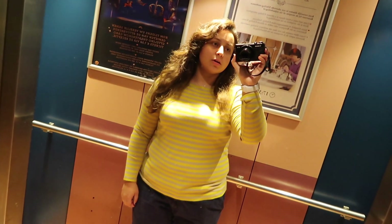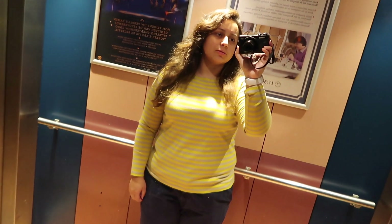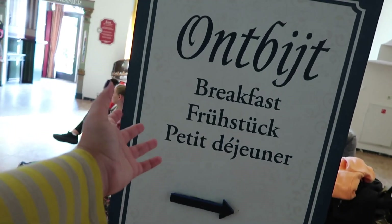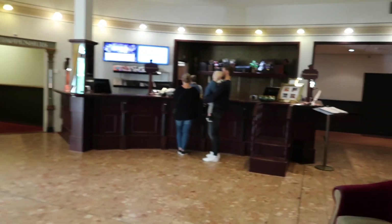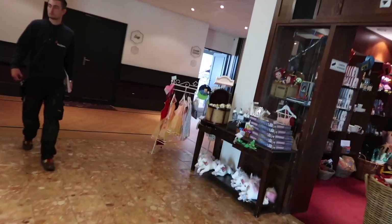Good morning, guys. It's about 9:40 in the morning and I'm just going down to the breakfast area of the hotel to get some breakfast and show you the buffet. There's a little sign for your breakfast, just right next to the reception area where you check in. I'm very, very tired — sorry, it takes me a while normally in the morning to properly wake up. Nice little welcome sign — let's go.